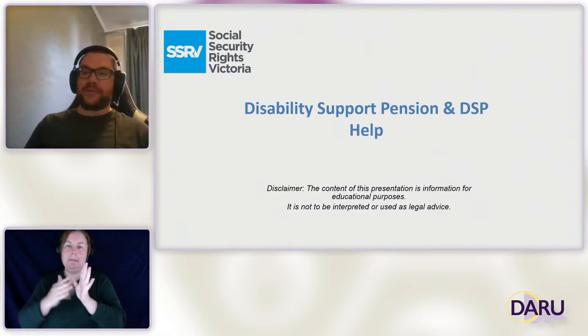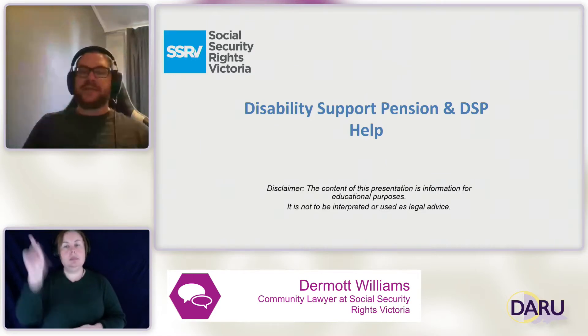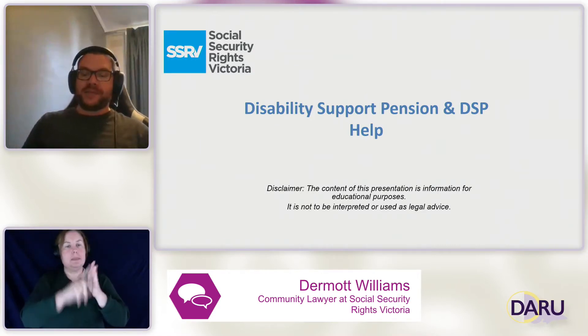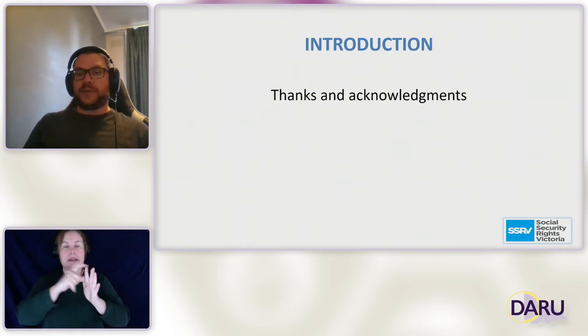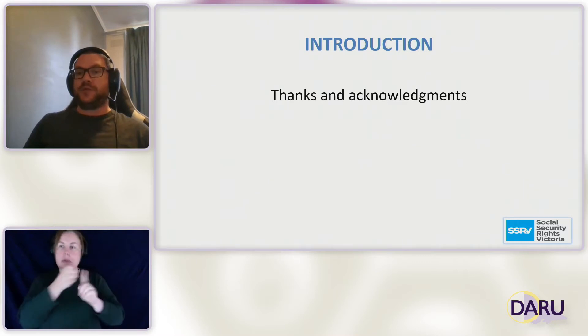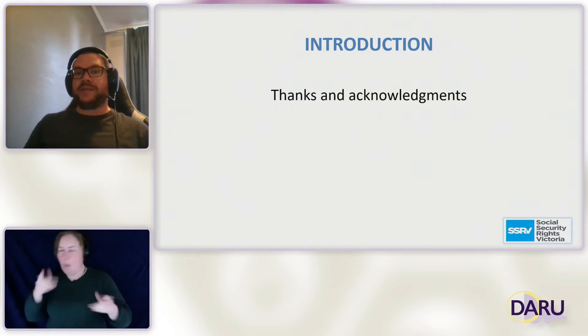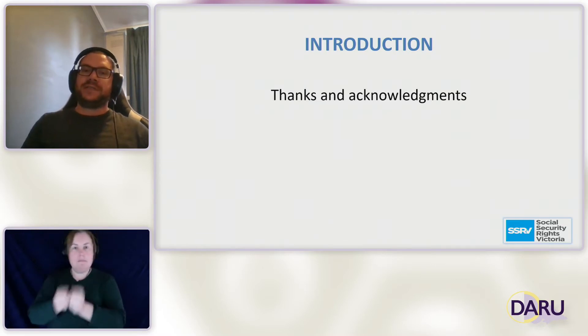Thanks, Melissa. Thank you everyone for coming today. I'm going to be talking about the Disability Support Pension and the DSP Help resource that we've developed. I'd like to say thank you to Melissa and the team at Daru for making today possible, and also acknowledge the knowledge and experience of disability advocates with us today. SSRV knows how knowledgeable and experienced you all are, and as part of DSP Help we've consulted with disability advocates — it's been incredibly valuable to draw on that knowledge.